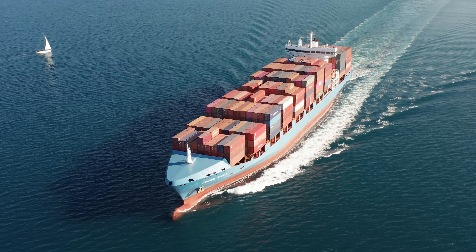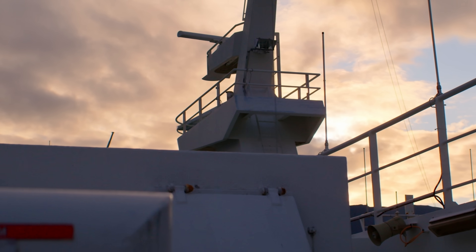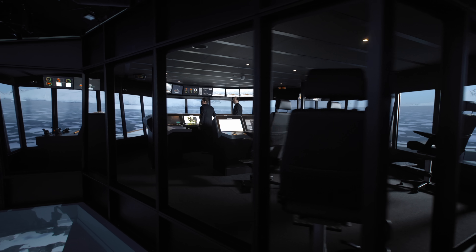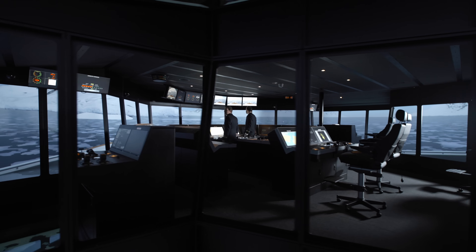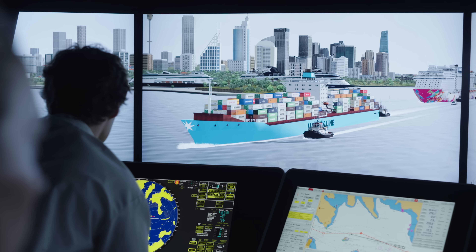With an increased focus on safety, efficiency and sustainability in vessel operations, maritime students and crew must prepare for a lifelong learning journey to meet the new regulations and standards. Our K-Sim navigation simulator enables a structured and cost-efficient method of building the required skills.